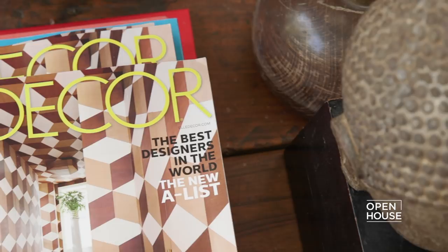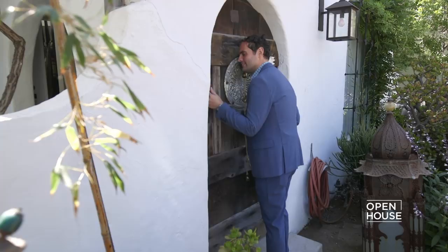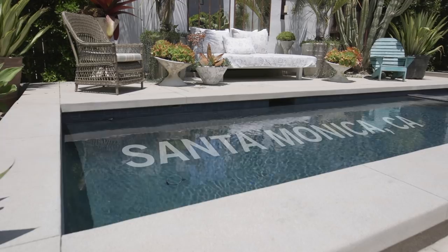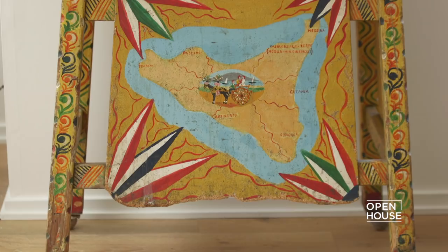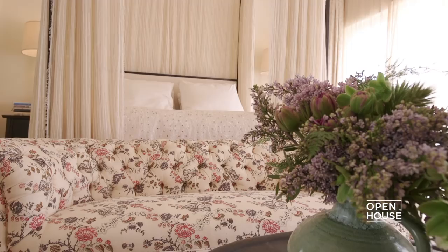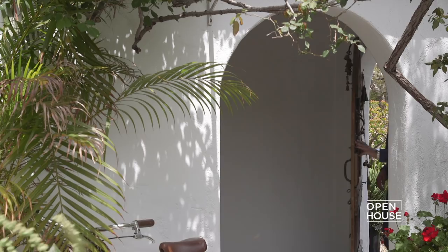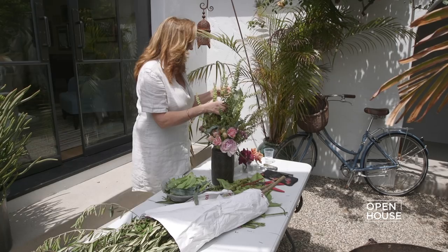Welcome back to Open House. For almost 30 years, El Decor has peeked behind the doors of some of the world's most stylish places and homes. Now we join editor-in-chief Whitney Robinson as he visits the chic Santa Monica property of designer Catherine Ireland. See how Catherine brought in a global aesthetic that is eclectic, inspiring, and above all, comfortable.